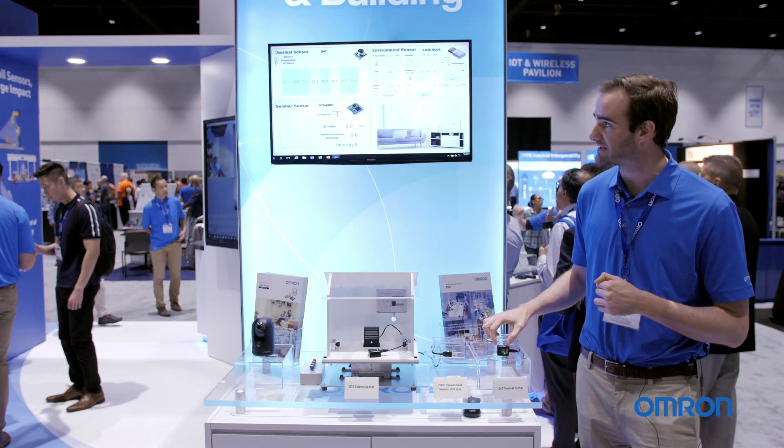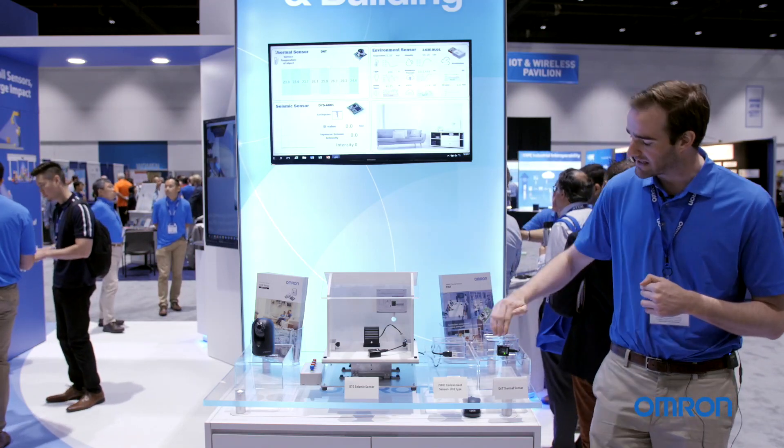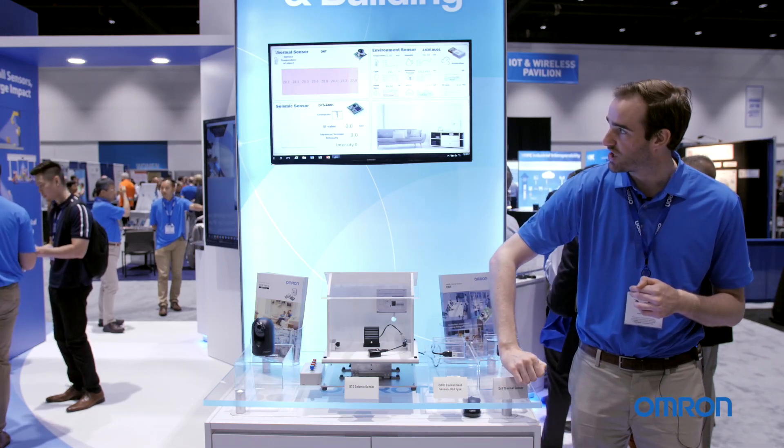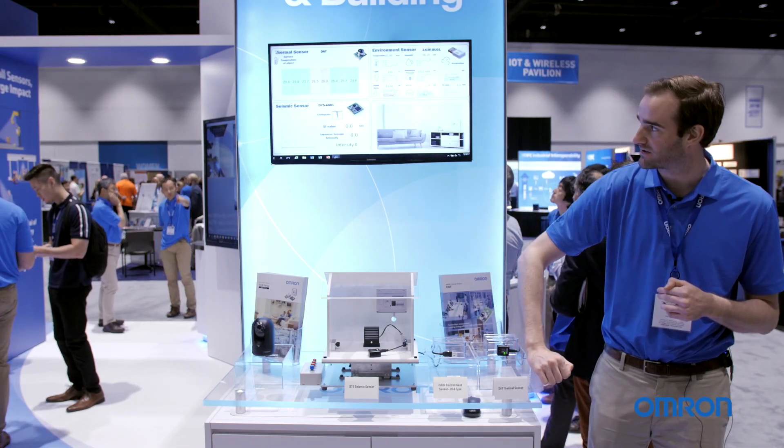For example, with this sensor using our 1x8 setup, as I wave my hand in front of it, you can see in real time the changes as my hand passes over the sensor.